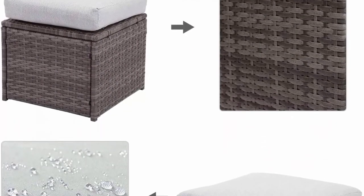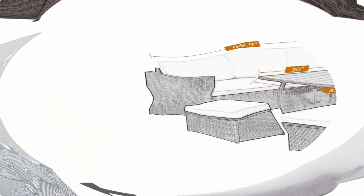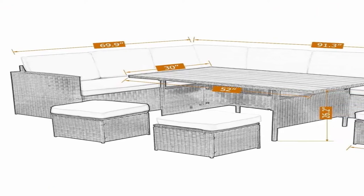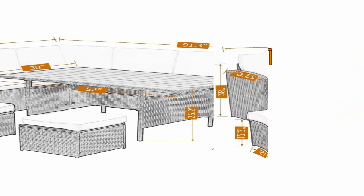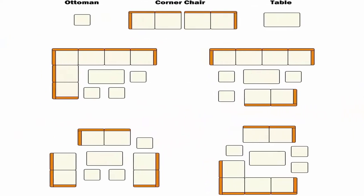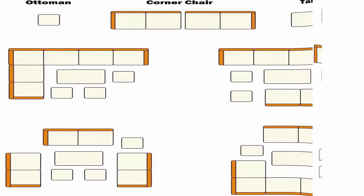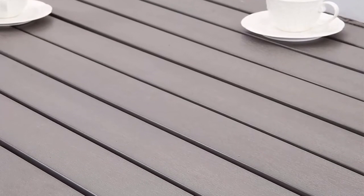Easier to match any pre-existing décor. Versatile: this sectional set is light enough to move around and easy to place in an endless number of configurations — a handsome décor for your porch, garden, lawn, or yard. Package includes: 2x single armrest love seat, 1x corner love seat, 1x wooden table, 3x ottoman, 13x cushions, comes in three boxes. Gray wicker with gray cushions, assembly required.